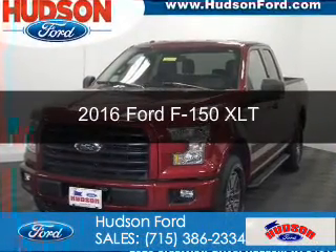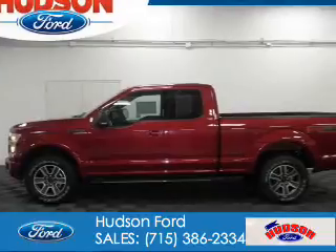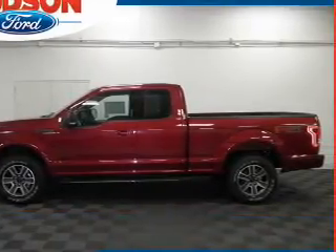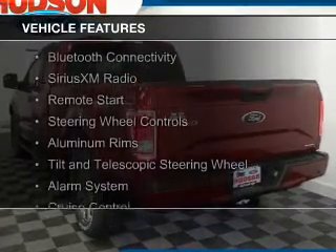This is a new 2016 Ford F-150. It's powered by four-wheel drive, a five-liter, eight-cylinder engine, and a six-speed automatic transmission. The features include Bluetooth connectivity,